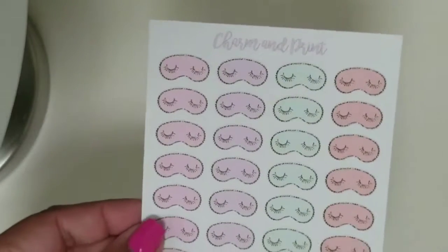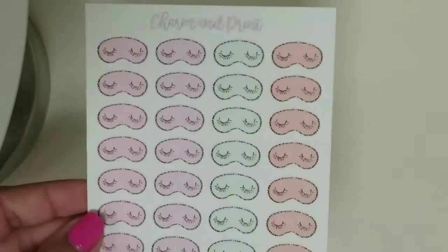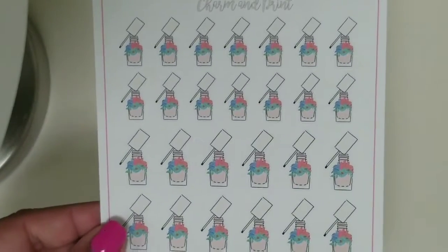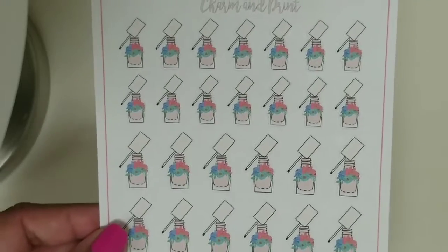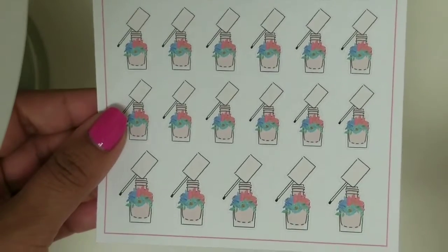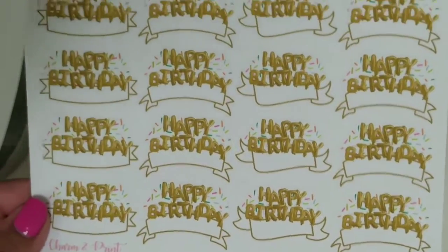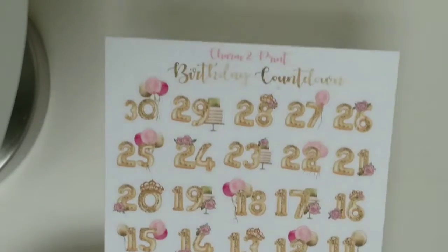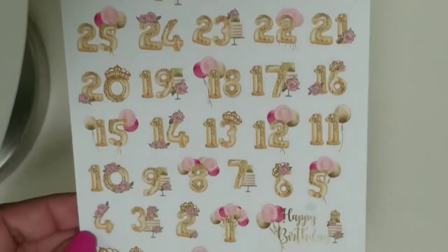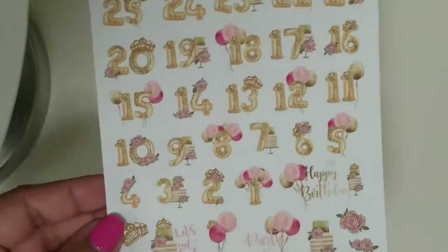The first sheet I got were these face masks — I thought these were really cute, and I could use them to mark 'sleep in' or anything like that. And I got these nail polish stickers — I love these nail polish bottles, I think they're so pretty with the little flowers. You have some smaller ones as well as a little bit bigger and then some bigger ones here. And then I got these happy birthday banners — I thought these were really pretty, and you could just write the person's name in there. And then I got this birthday countdown. I really, really like these.